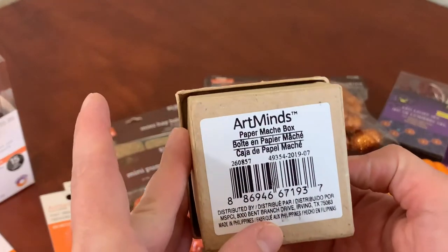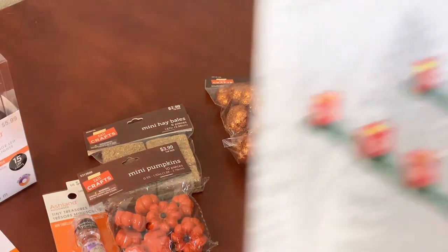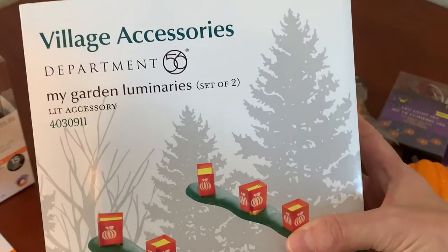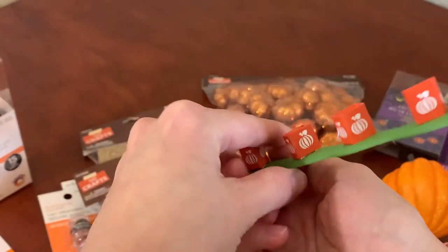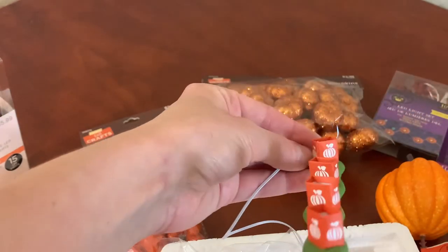I did grab this little box — I'm not quite sure what I want to do with it yet, but you can always decorate it. And this is Department 56 accessories that I've had — little Halloween luminaries. Here they are out of the box. Of course they're made for a Halloween village, but you can use them for your miniature house or village.